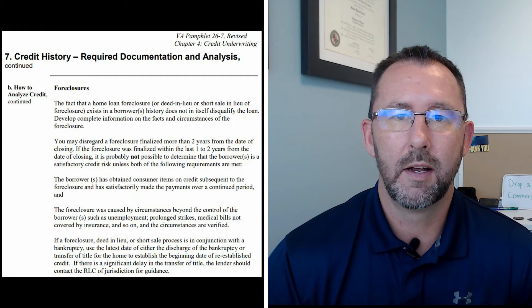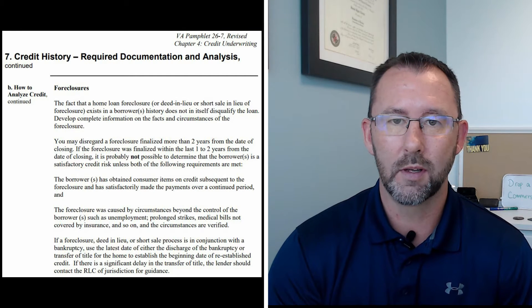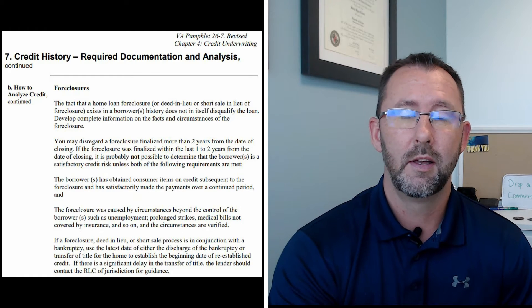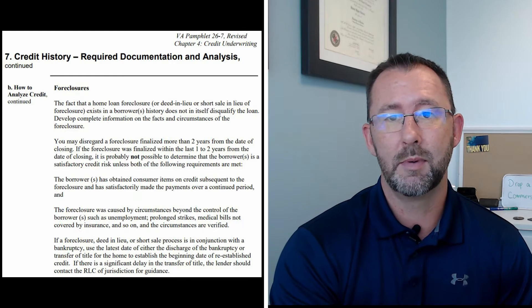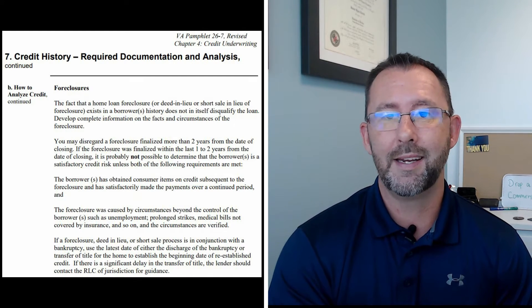The first thing people are going to ask is how much you can qualify for, and the way that lenders work this out is to find out how much entitlement is used on the certificate of eligibility right now — how much entitlement was lost, and how much entitlement is left over to calculate how much you can qualify for based on the remaining entitlement.